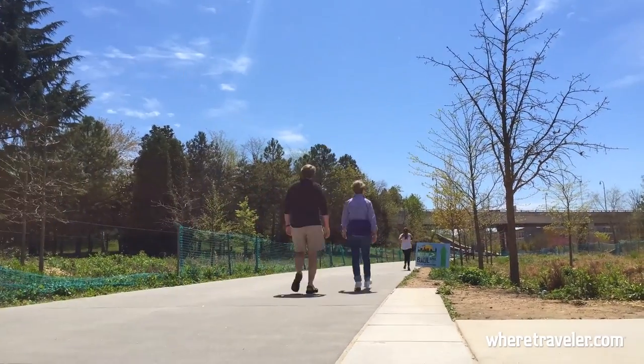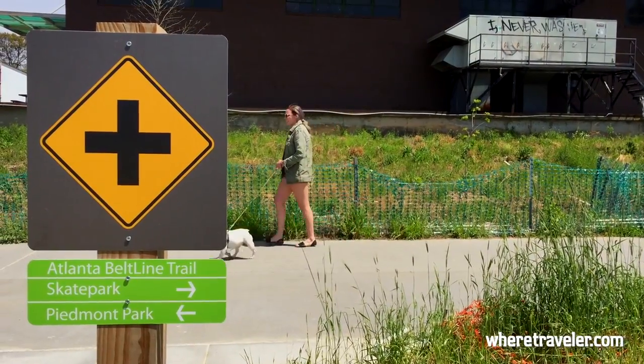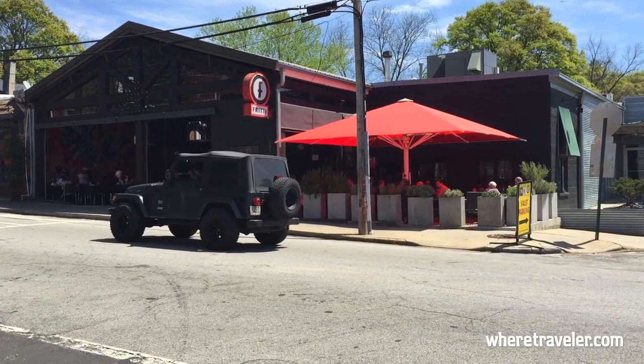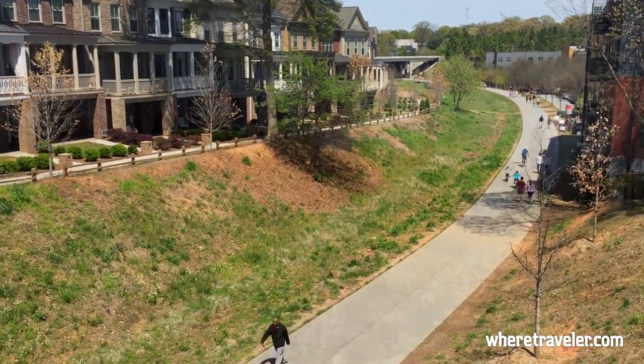Atlanta was founded well over 150 years ago as a railroad town, and today the city's Beltline project is turning some of the old tracks into an urban walking and cycling corridor. It connects some of the city's best parks and restaurants, and on any bright day the paths are filled with runners, cyclists, couples on walking dates, and families with strollers.